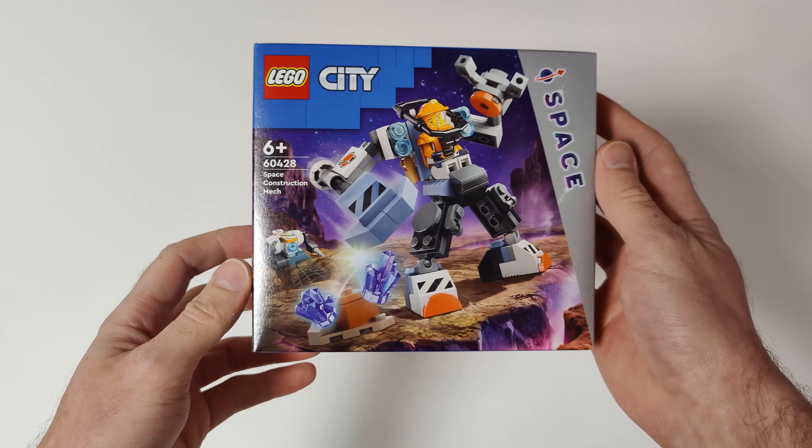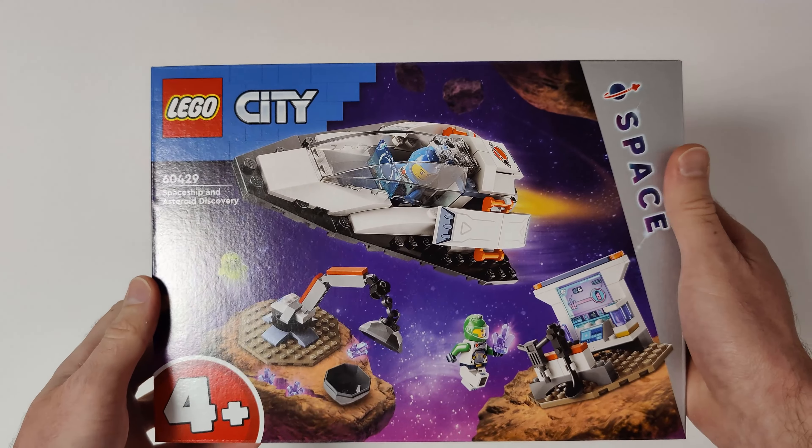From LEGO City I got the Police Speedboat and Crooks' Hideout. From LEGO City Space I got the Space Construction Mech, the 4+ Spaceship and Asteroid Discovery, the Space Explorer Rover and Alien Life, the Modular Space Station, and the Space Base and Rocket Launch Pad. From LEGO DREAMZzz I got Mr. Oz's Space Car.